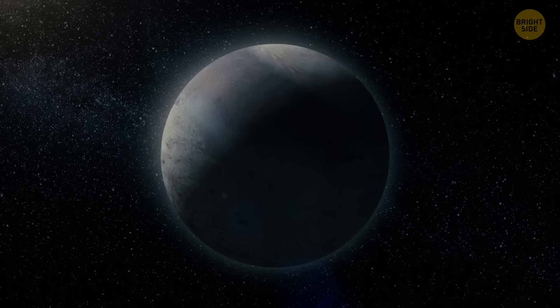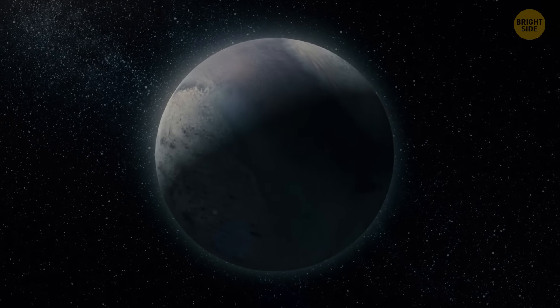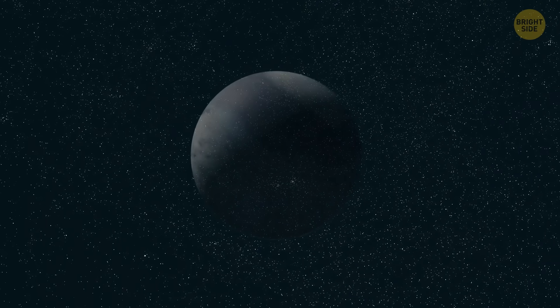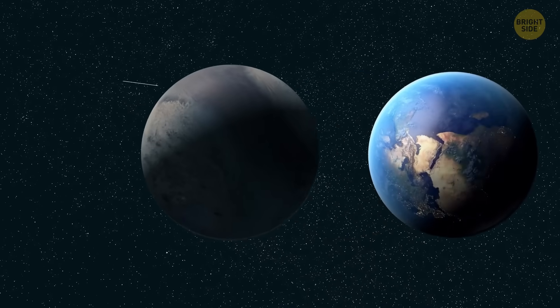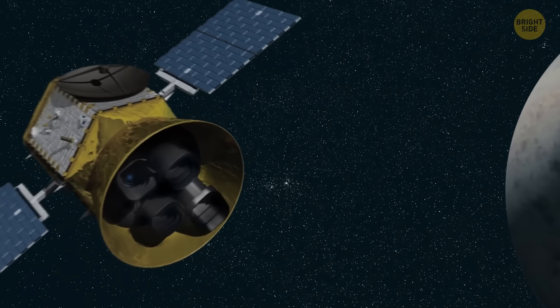And we might get even more exciting results, because it would look like a good place for life. On top of all that, there might be another planet in this system, also in the habitable zone. We're not sure whether it's really there — it's just a candidate. But if it turns out to be real, it would be about the size of Earth, and it would be the smallest planet in the habitable zone ever spotted by the TESS telescope.